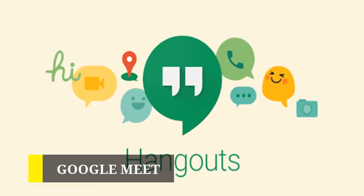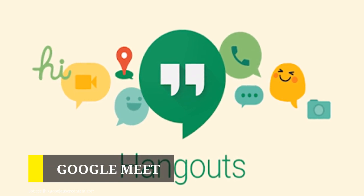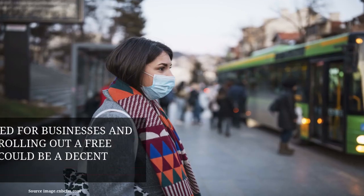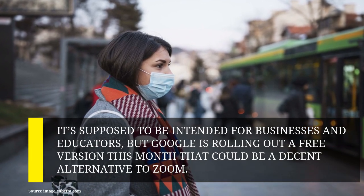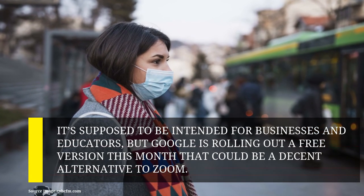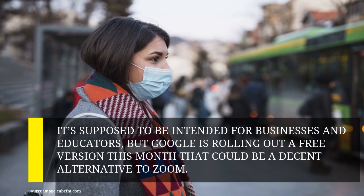If you want video calls from a slightly more established brand, Google has your back. You might already know about free Google Hangouts calls, but today we're covering Google Meet. It's supposed to be intended for businesses and educators, but Google is rolling out a free version this month that could be a decent alternative to Zoom. Video calls can accommodate up to 100 people instead of the 25 you get on Hangouts, and it offers things like screen sharing and live closed captions for anyone who needs them.